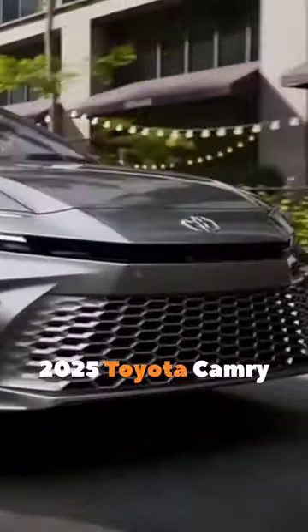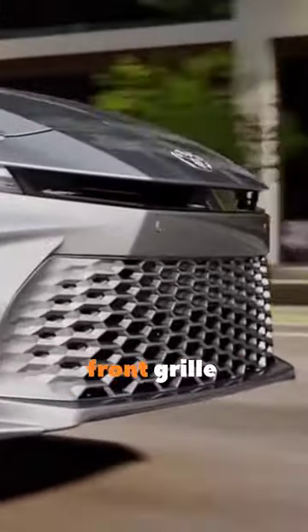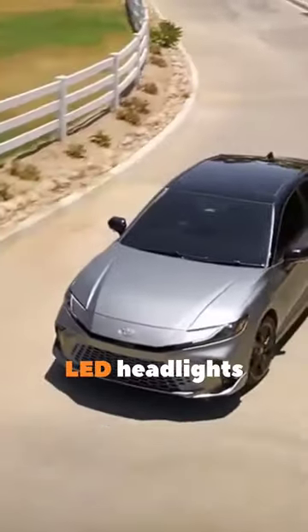This is the 2025 Toyota Camry, a full hybrid marvel sporting a sleek front grille and redesigned LED headlights. It's a head turner.